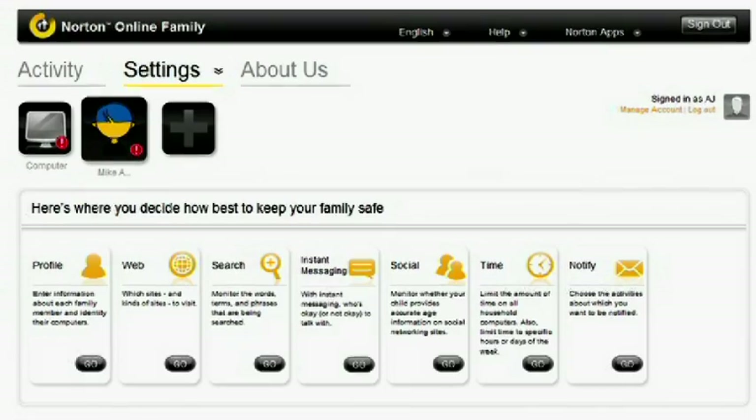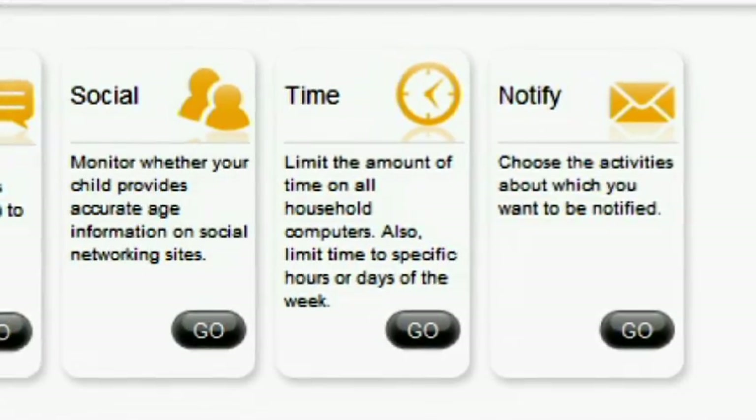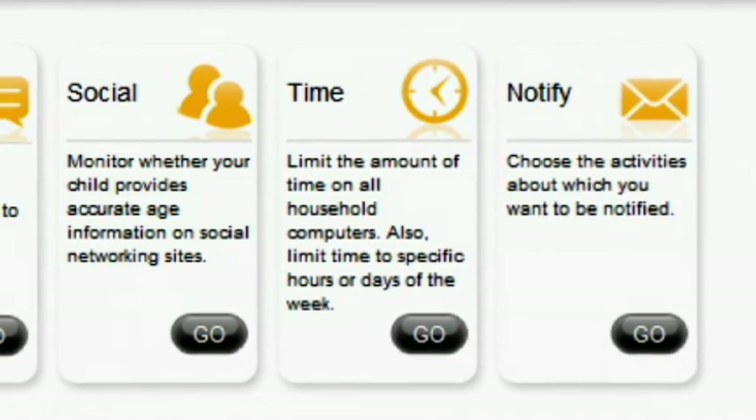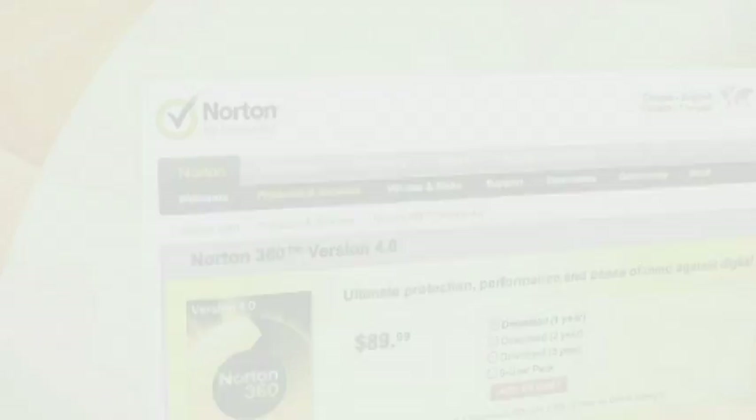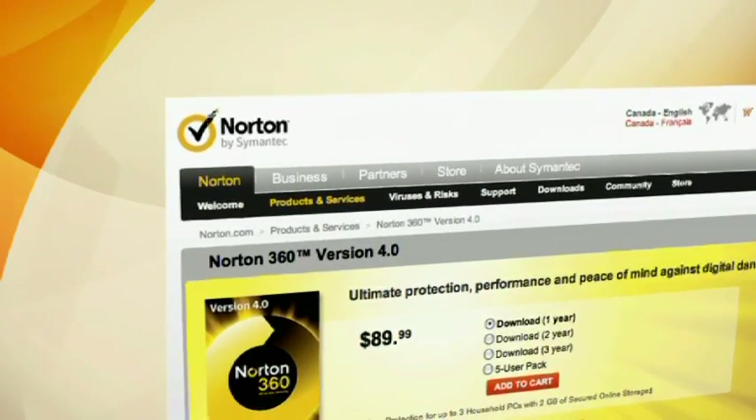In the settings you can control things like blocking certain websites you might not want them to visit, as well as setting time restrictions. For example, when they get home from school they can use the computer from 3 o'clock till 6 o'clock, but after that you don't want them on anymore. So you can start to see how paying for a security program like Norton 360 really does have some extra benefits.